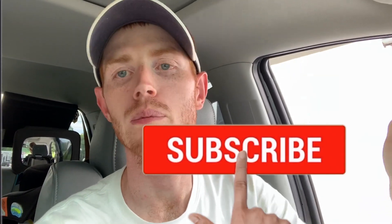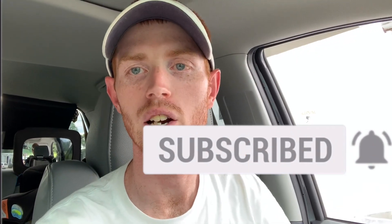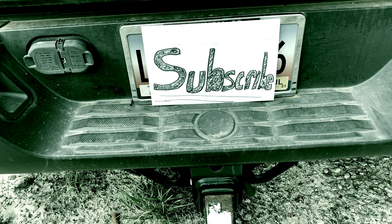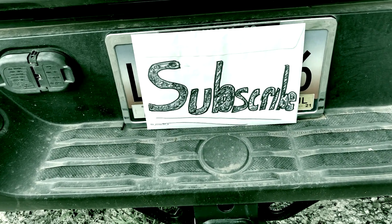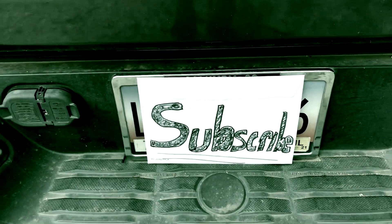Before we get started, why don't you go down below and click that red button that says subscribe — subscribe to the Rogers Land channel. Also, hit that notification bell while you're at it. You'll be doing yourself a favor.